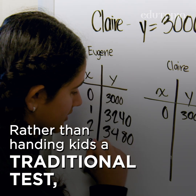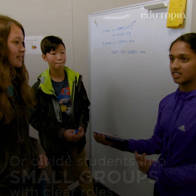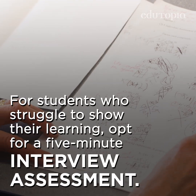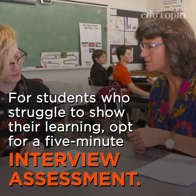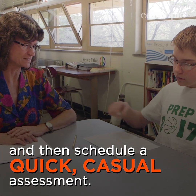Rather than handing kids a traditional test, ask them to explain a math concept or strategy to a friend — they can record it too. Or divide students into small groups with clear roles and have them solve a challenging math problem together. For students who struggle to show their learning, opt for a 5-minute interview assessment. Prepare a checklist of proficiencies you'd like them to know in advance and then schedule a quick, casual assessment.